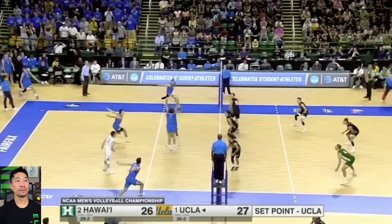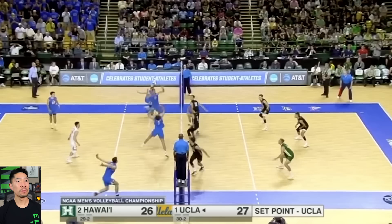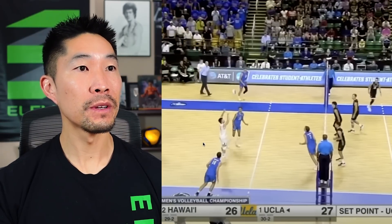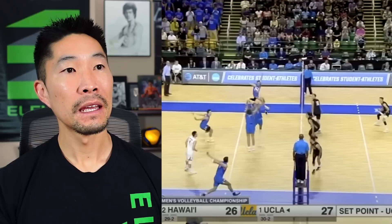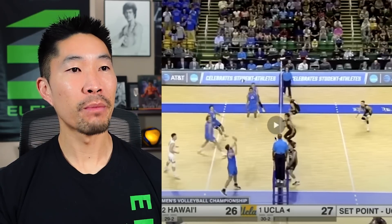Another free ball situation — we pass off the net again, and that should be an automatic put away with a much better pass. That's a great example of what happens when you don't pass the ball all the way to the net: you just make it more difficult to side out. Similar free ball situation — the libero does a good job taking it all the way to the right, but you see how now the setter has to come off, so you do end up messing the setter's rhythm a little bit.